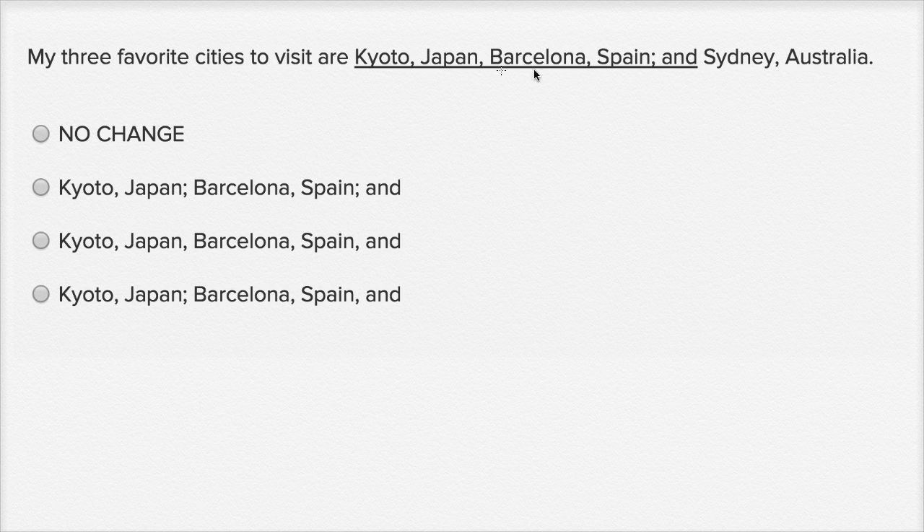So, the way it's written right over here is very strange because we're talking about our three favorite cities, but they're listing everything separated out with a comma. It makes Japan look like one of the cities, and we know that Japan isn't a city, and it makes Spain look like one of the cities. It just lists Kyoto, Japan, Barcelona, Spain — but we know that Japan is just telling us what country Kyoto is in, and Spain is just telling us what country Barcelona is.